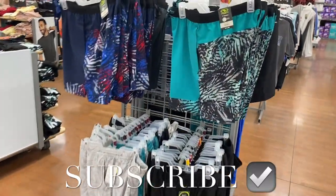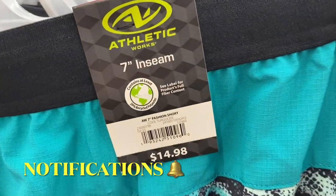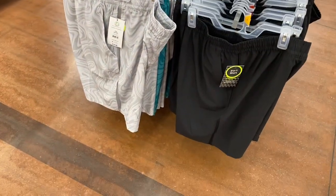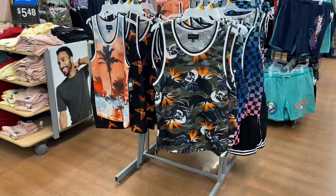Hey, welcome back to my channel. I'm at Walmart and I want to see what's new in the men's department. They have these athletic fashion shorts going for $14.98 — I like that one. They also have a marble print and come in green, gray, or black.